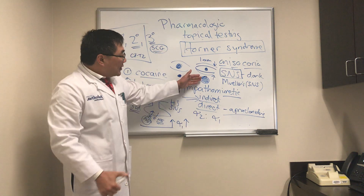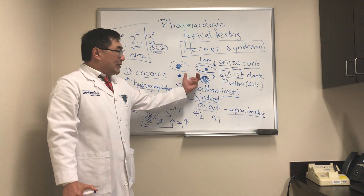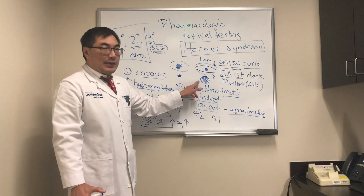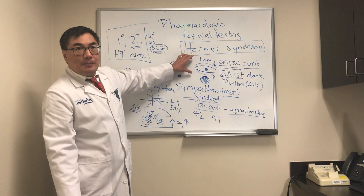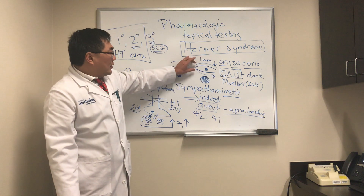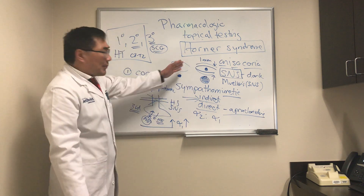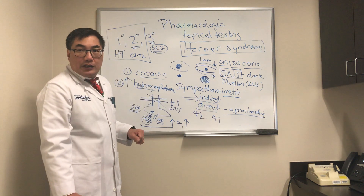The endpoint we're looking for is dilation of the smaller pupil after apraclonidine. It's easier to see if the anisocoria reverses — the bigger pupil gets slightly smaller or doesn't change, and the smaller pupil dilates — but dilation of the affected pupil alone is sufficient. Apraclonidine will also cause the lids to retract: both the upper lid ptosis and lower lid ptosis will improve, providing an additional endpoint.